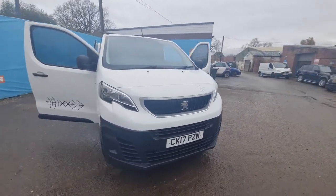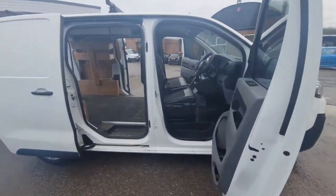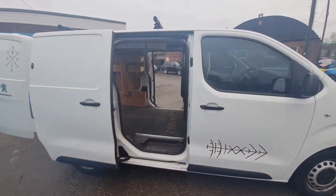2017 Peugeot Expert Compact Diesel 1000 Blue HDI 95 Professional, 1.6 HDI 5 Speed Manual, Euro 6, ULEZ compliant, front wheel drive, panel van, white.